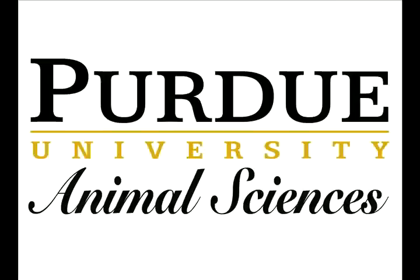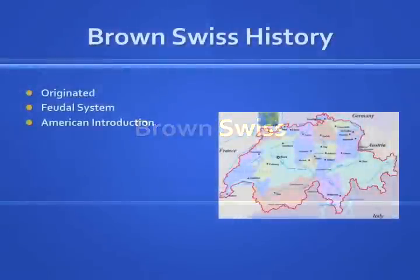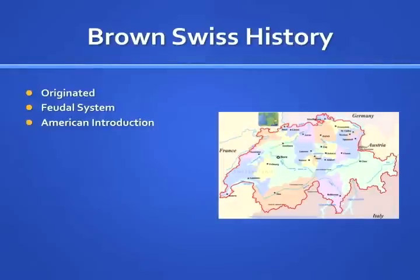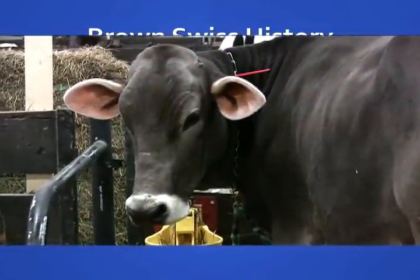This presentation is a production of the Animal Science Department at Purdue University. The brownish-gray colored cow is native to northern Switzerland and is one of the oldest breeds in the whole world.